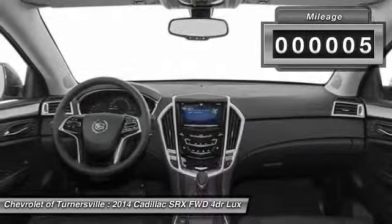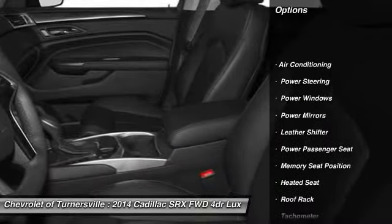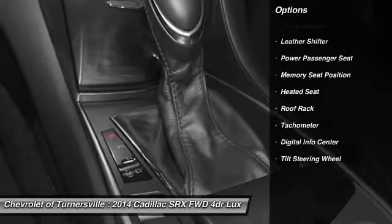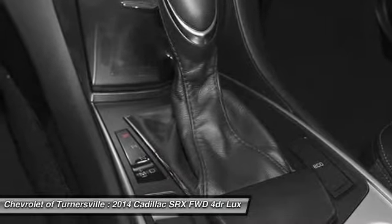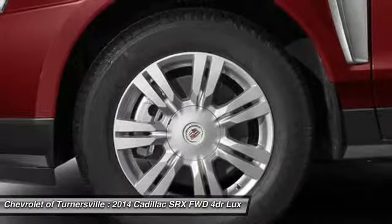Here are some of this vehicle's great options: heated seats, traction control, power passenger seat, power steering, front air conditioning, aluminum wheels, keyless entry, power windows, security system, and CD player.